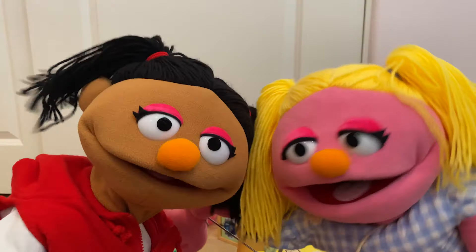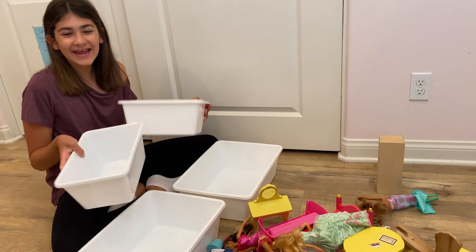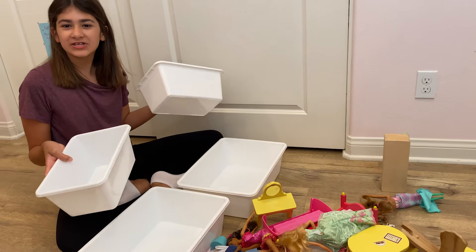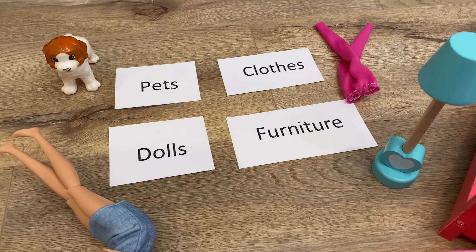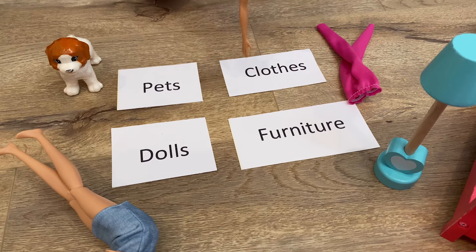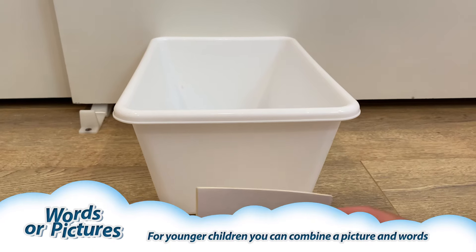Ellie and Melody, I can help you organize and clean up your toys. I have these bins you can use to put your Barbie toys in. To help you more and make it fun, I need these words. You can put them on your bins: pets, clothes, furniture, and dolls.